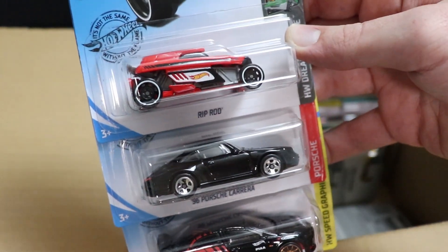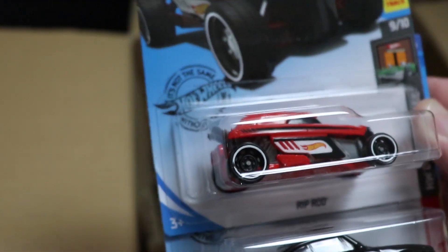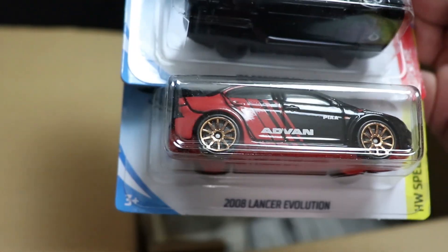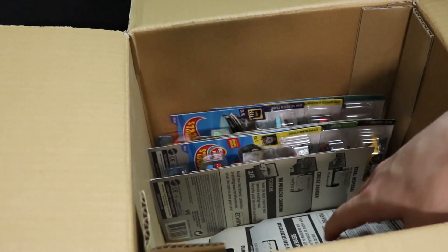Next up, we have Rip Rod, new to this case. They haven't released a Rip Rod in a long time. And then we have a black Porsche Carrera and a Lancer Revolution, both from older cases.